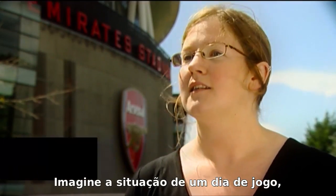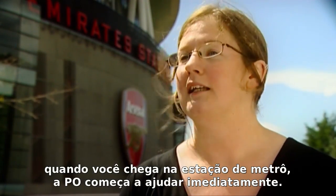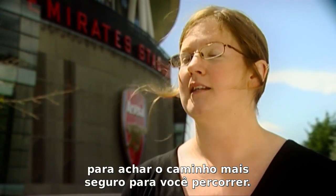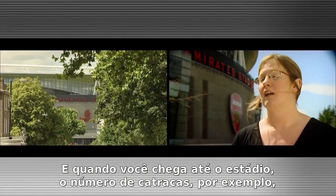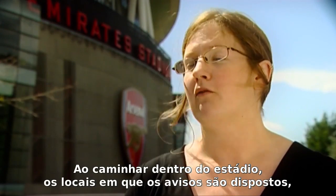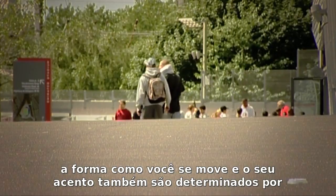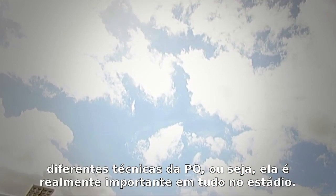Just imagine a match day situation. When you arrive at the station itself, OR starts to feature immediately. You get off the train and people marshal you towards the stadium — that part of the process has already got OR taken into account, trying to find the safest way for you to move. When you reach the stadium itself, the number of turnstiles will have been determined by an OR technique. As you move around the stadium, the places where the signs are located and the way you move to your seat will also have been determined by different OR techniques.